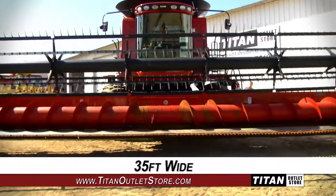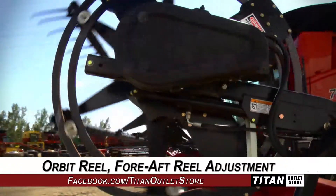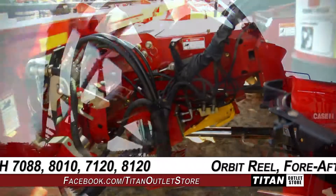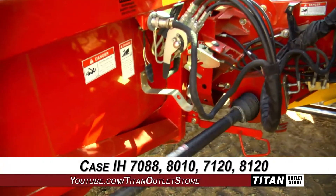This Case IH 2020 is 35 feet wide and features auto header height control and field tracker control, along with an orbit reel and hydraulic fore aft reel adjustment. It is compatible with Case IH 7088, 8010, 7120, and 8120 combines.